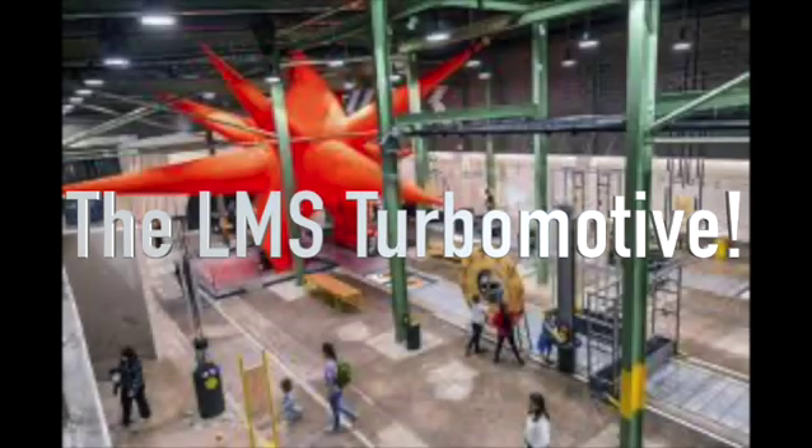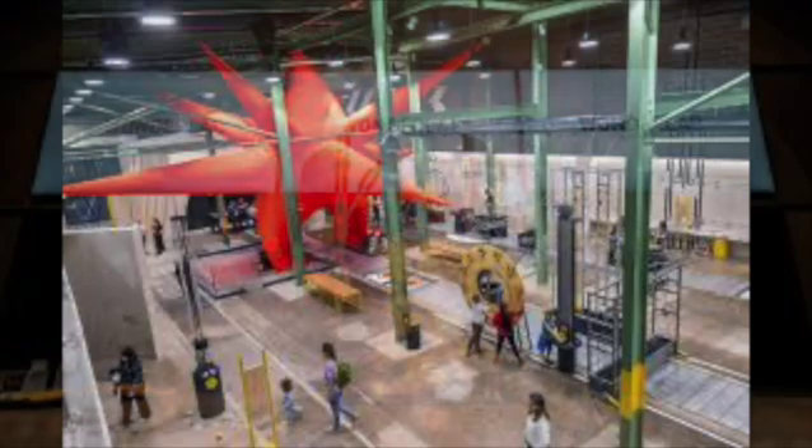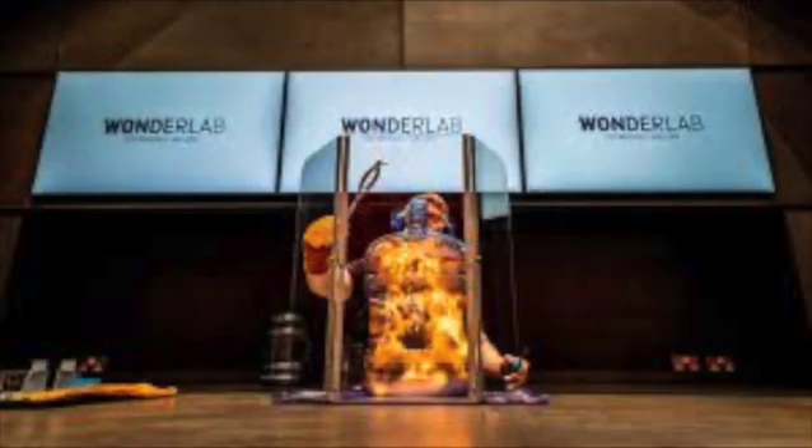The Wonder Lab at the National Railway Museum is a great place for young and old to learn, not just history, but practical physics. There are experiments covering all sorts of things a railway engineer would have to consider, for example aerodynamics between different locomotive designs, bridge building, and how train wheels work.